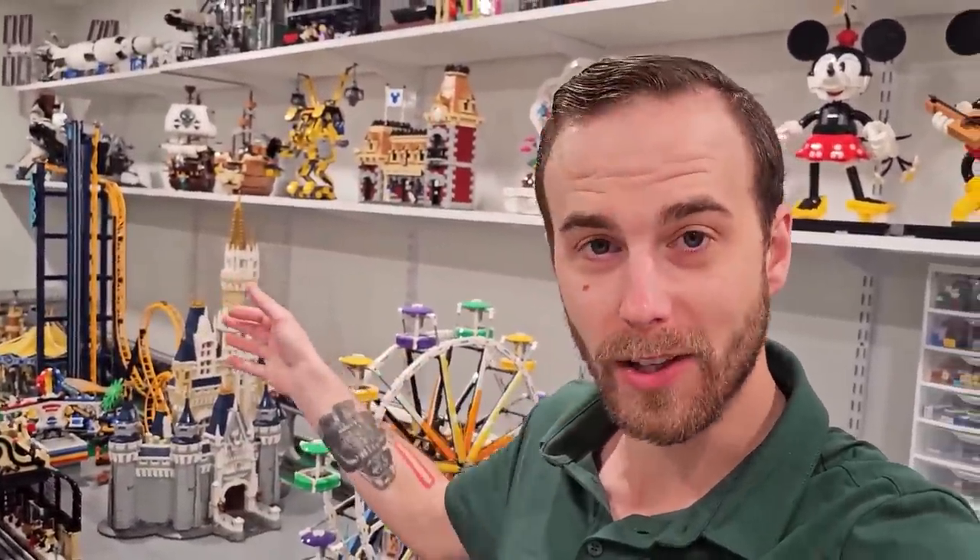I think it'd be pretty neat if guests could walk through it, just like the ones at Disney parks — that's sort of why I positioned it like this. I think I want to stick with that idea. But either way, that's not today's task. I've got to go take care of something which is extremely exciting.